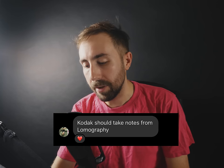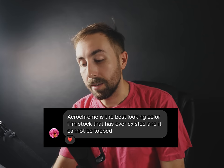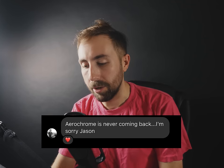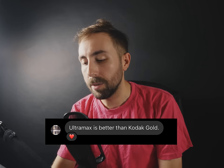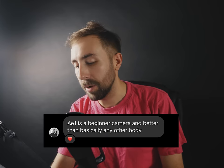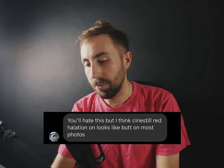"Film is entirely too cheap — should be five euros a shot at least." You clearly have not discovered large format yet. "Kodak should take notes from Lomography." "Ektachrome is the best looking color film stock that has ever existed and it cannot be topped — Ektachrome is never coming back." I'm sorry, Jason. "Ultramax is better than Kodak Gold." I've heard a lot of people say that — I love my Gold though, I'm like a leprechaun in that way. "Canon AE-1 is a beginner camera and better than basically any other body." "CineStill redhalation looks like butt on most photos — it's definitely an accent piece, it's an acquired taste."